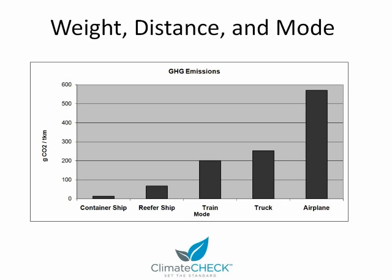And this is even more true for wine that's shipped from a boutique winery via overnight FedEx to the East Coast. The second most important factor, after mode, is the weight of the product.